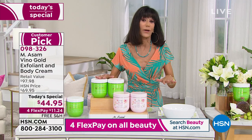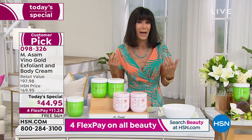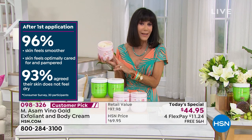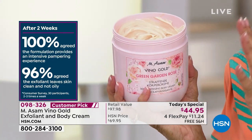If you're someone who doesn't like exfoliators — you've tried many and they're harsh and gritty and you can't seem to get them off your skin — this comes right off. You add the water and it just wipes right off. You add a little bit of the cream — the original Vino Gold or the brand new absolutely delicious green garden rose. Even if you're like me and not a garden person at all, it's lightweight and so incredibly beautiful.